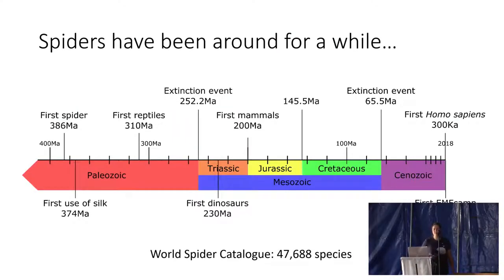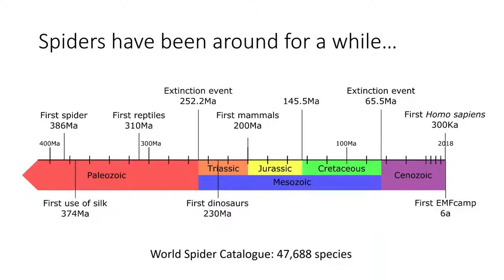Spiders have been around for a little while. The earliest fossil evidence we have of spiders goes back nearly 400 million years, and about 12 million years after that is when we see the first evidence of silk. Now, this isn't the use of silk that we see today — spiders have continued to evolve from that. I checked this morning: at the present time, there are 47,688 recognized species of spider. That number goes up every week, and there have been at least 4,000 species added in the last four years, so we still don't know just how many spiders there are in the world.